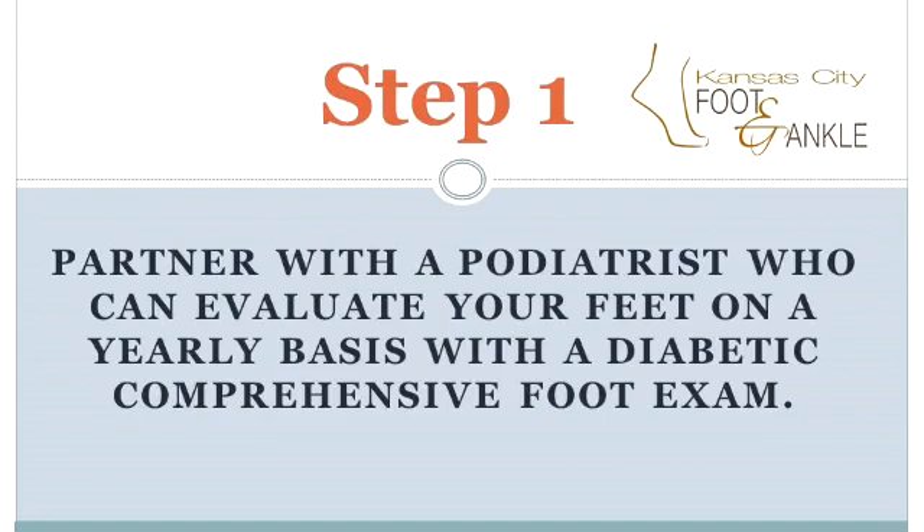The first step is to partner with a podiatrist who can evaluate your feet on a yearly basis with a special diabetic comprehensive foot exam. These exams are crucial in making sure your feet avoid any of the catastrophic issues that can ultimately lead to wounds, infections, and sometimes amputations.